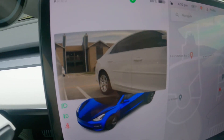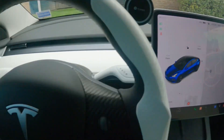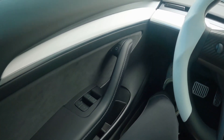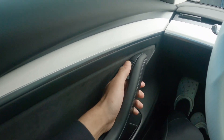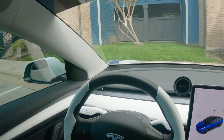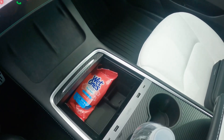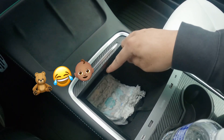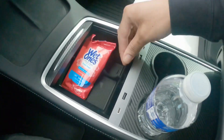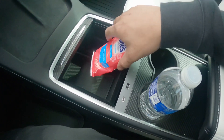When you turn the signal on, it shows you your blind spot for both sides. You got your window controls over here, but it doesn't have a traditional way to get out of the car — you actually press this button here and it lowers the window a little bit and lets you get out, then rolls it back up. Got your compartments down here too.